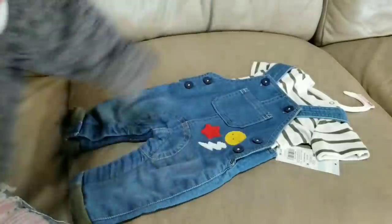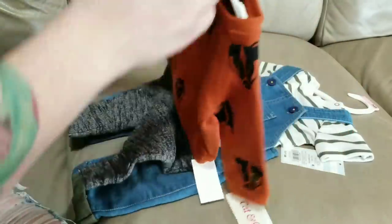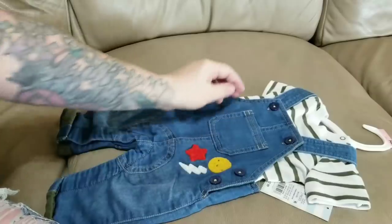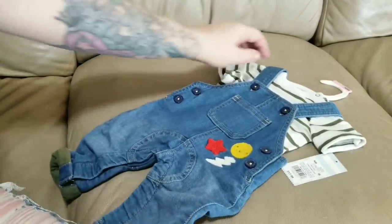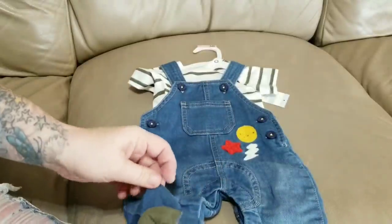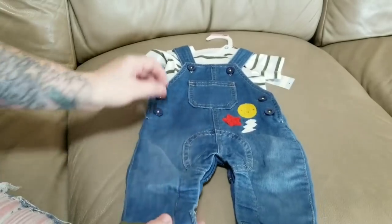I love Cat and Jack from Target — they have the cutest stuff, really nice quality. It's starting to get colder; it rained last night and I woke up at four in the morning. This is one of the first Cat and Jack outfits I bought for the fall season. It's another overall set — super cute, like a jaggy material but the inside is lined with olive green, and it cuffs at the ankles with olive green.